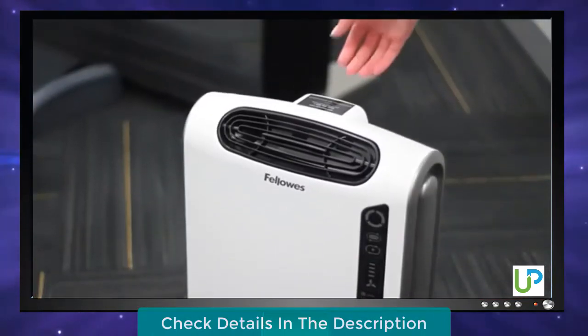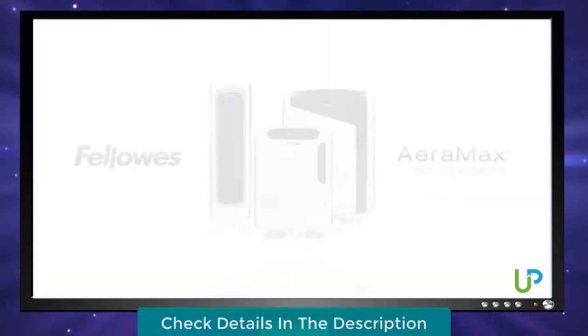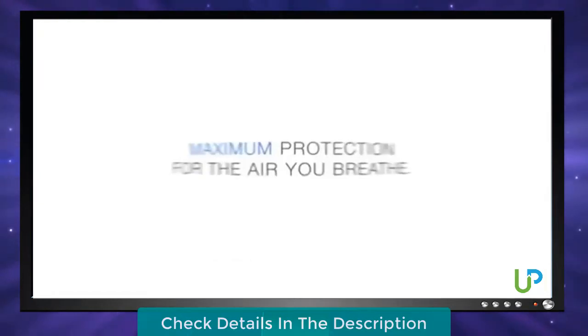The plasma true icon indicates that the ionized field is working to help safely remove airborne pollutants. Finally, the Fellowes Aramax air purifiers also have a built-in handle for easy portability. Enjoy your Fellowes Aramax air purifier — it's the maximum protection for the air you breathe.